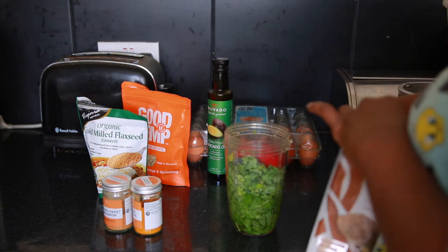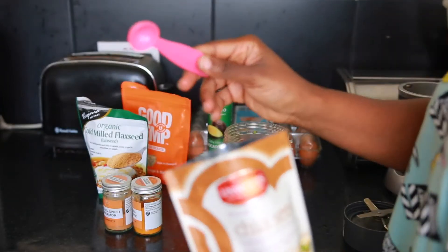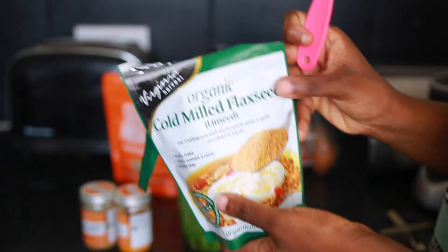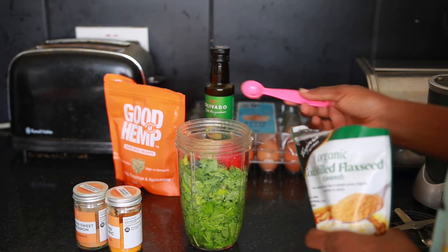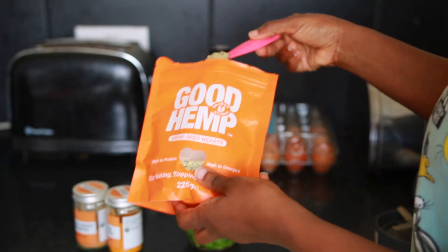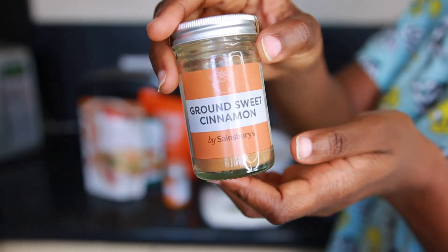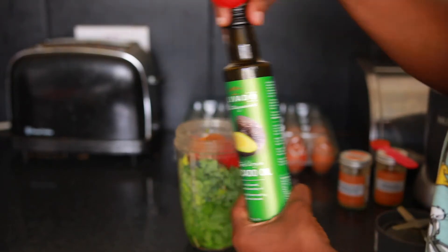I use a teaspoon basically of most of my flax seeds, hemp, and chia seeds. For the avocado oil, which you'll see in a moment, I use half a tablespoon. A lot of these ingredients like turmeric and cinnamon have amazing health benefits, so you might want to look up the health benefits of these ingredients.